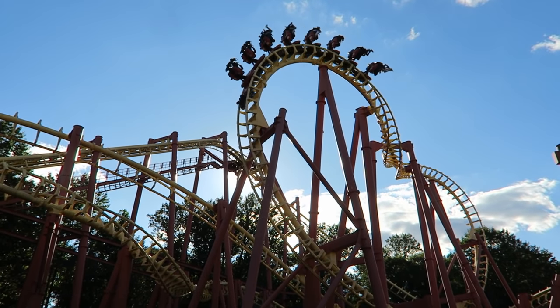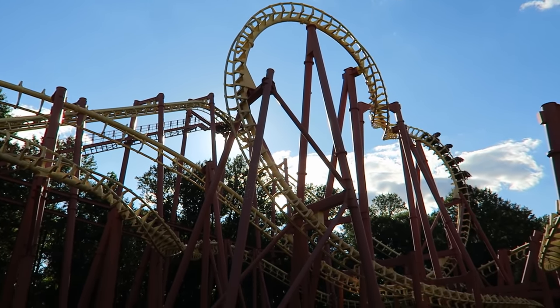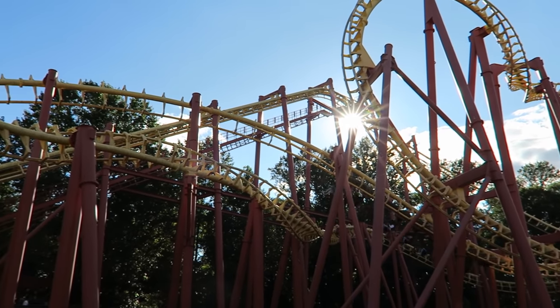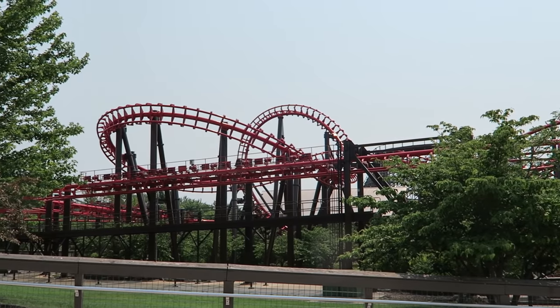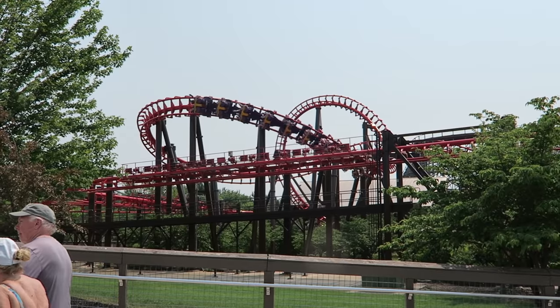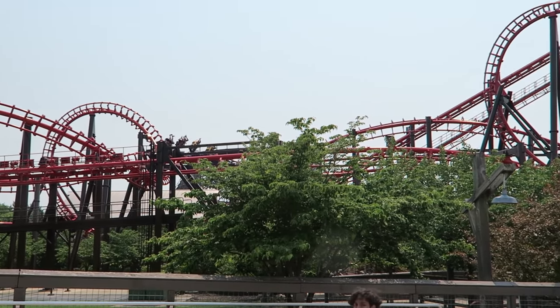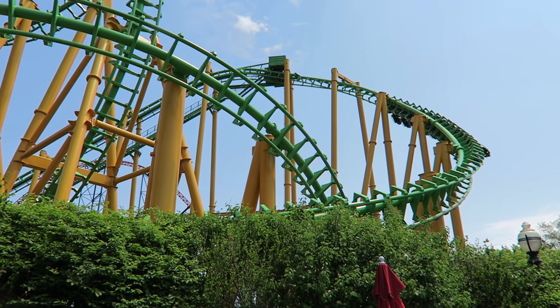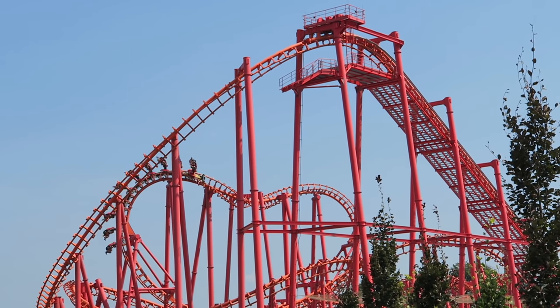S-L-C. Just the mention of these three letters can send shivers down the spines of most coaster enthusiasts. Vekoma SLCs are notorious for being some of the roughest and most uncomfortable roller coasters in the world. Most are steaming piles of poop. Some are tolerable thanks to updated restraints, and the newer ones actually have smooth trackwork.